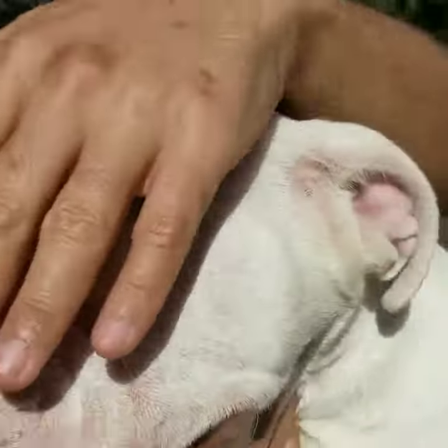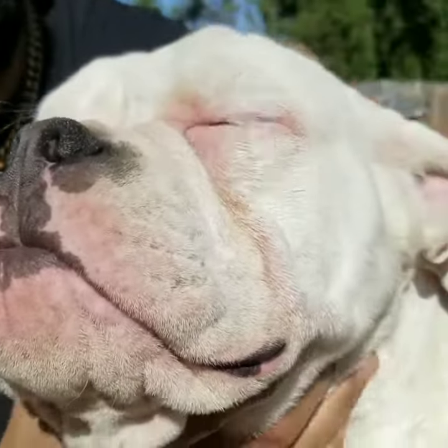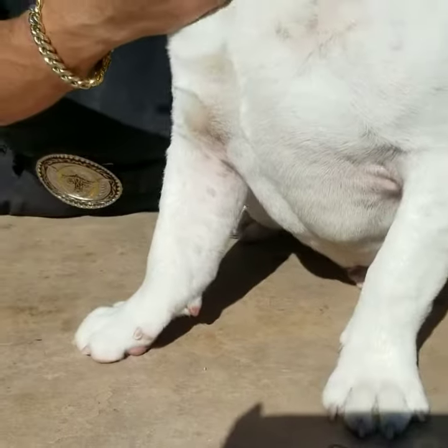Just the right amount of slope. Perfect underbite — not too much, not too little. Straight legs, straight as they come. No easty-westy here.